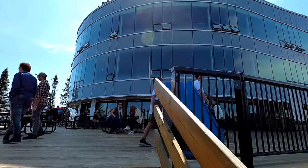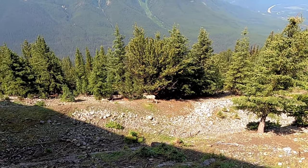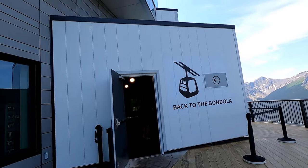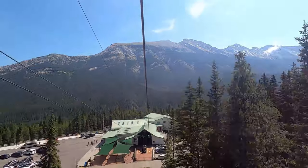We made it back to the gondola summit and lo and behold there is a bighorn sheep right beside the building — wow, that's cool! We're gonna head back down to the parking lot, just jump back on the gondola. We need to grab our Starbucks mug. We got our Starbucks mug — that was a ton of fun here at the Banff Gondola. We're gonna head into town and see what else we can find.